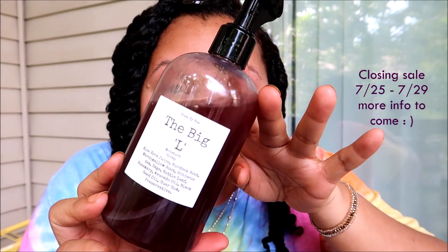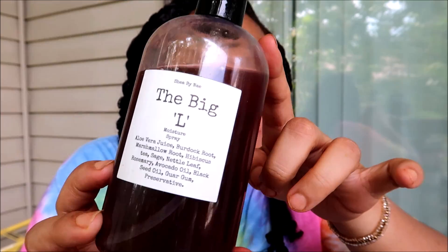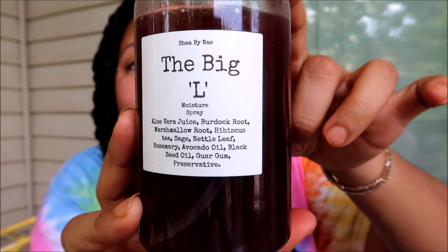The Big L — not only does this make my hair feel amazing, but it feels so good on my scalp. Look at the ingredients — it has so much scalp-friendly stuff. It has aloe vera juice, which on its own has so many different nutrients and vitamins — I think when I did my aloe vera challenge video this year, they found around 70 different nutrients just in aloe vera, and that's the first ingredient listed. We've also got burdock root, marshmallow root, hibiscus tea, and rosemary, which is another ingredient known to be really good for hair growth.